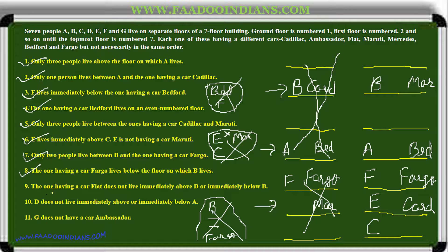The one having car Fiat does not live immediately above D or immediately below B, but immediately below A. D does not live immediately above or below A, so the only possibility for D is the topmost floor. Only one position is left for C, which gets Fiat. Because Fiat does not live immediately below D or immediately below B. G is not Ambassador, so D is Ambassador and G gets the only car left: Mercedes. The floor puzzle is complete.